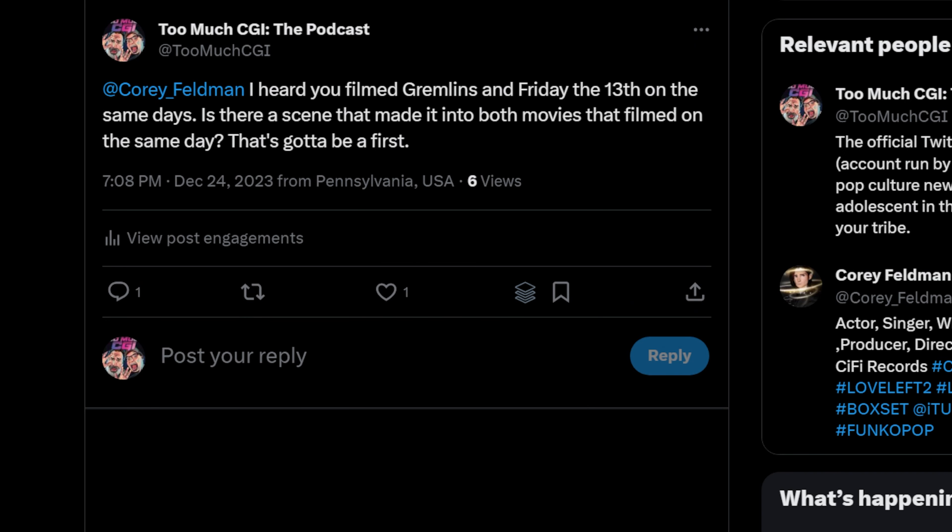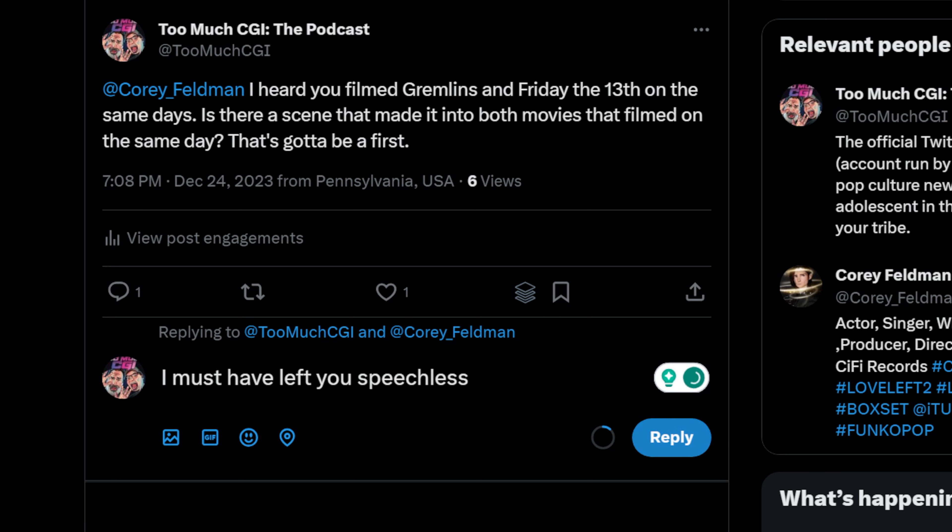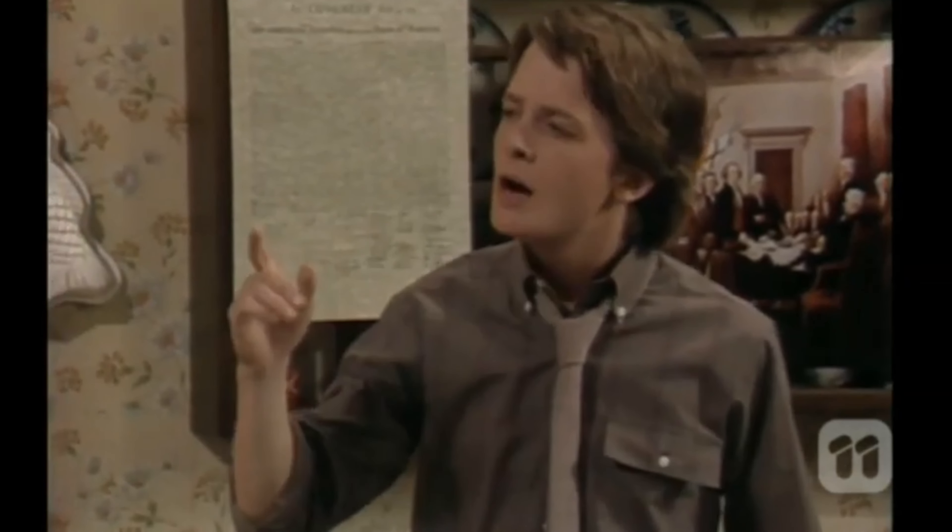So I reached out to Corey Feldman on Twitter and asked him — he didn't respond. But I'll keep you posted. I mean, if Michael J. Fox could do Family Ties and Back to the Future at the same time, like that seems like a greater feat, don't you think?